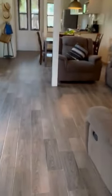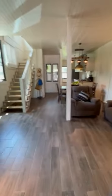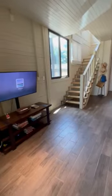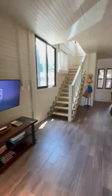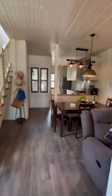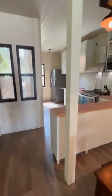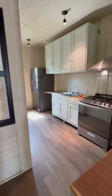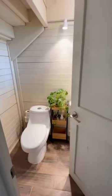Let's get in. Air conditioning, completely made out of wood. Kitchen downstairs. And half a bathroom.